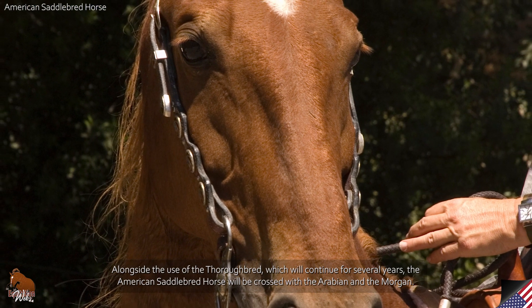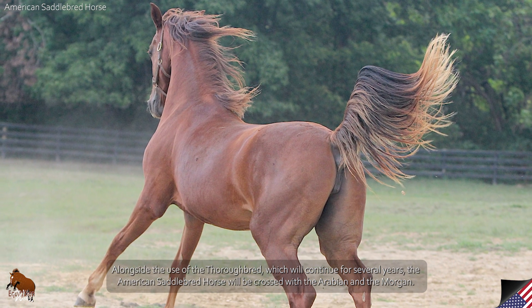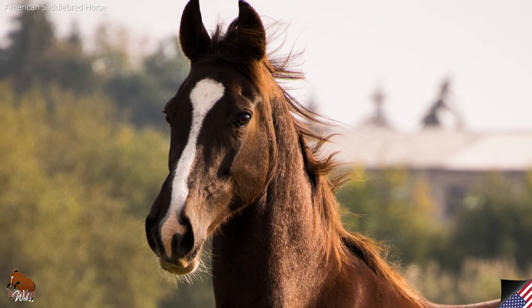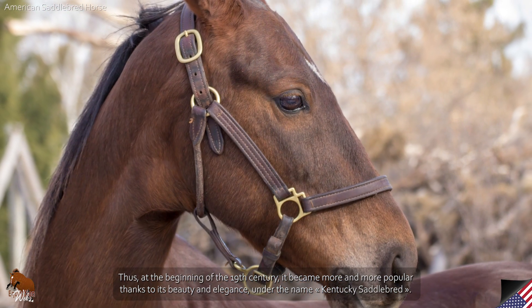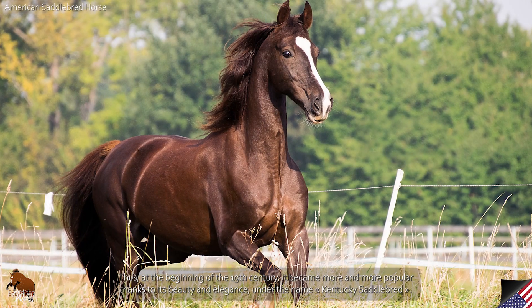Alongside the use of the Thoroughbred, which continued for several years, the American Saddlebred Horse was crossed with the Arabian and the Morgan. At the beginning of the 19th century, it became more and more popular thanks to its beauty and elegance, under the name Kentucky Saddlebred.